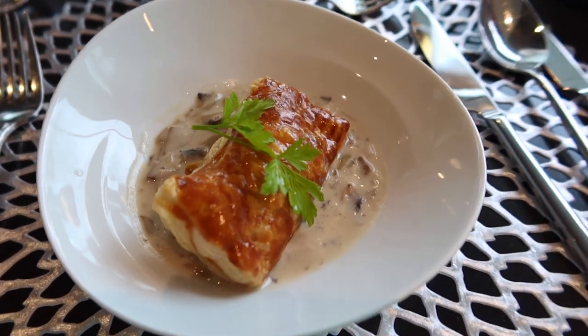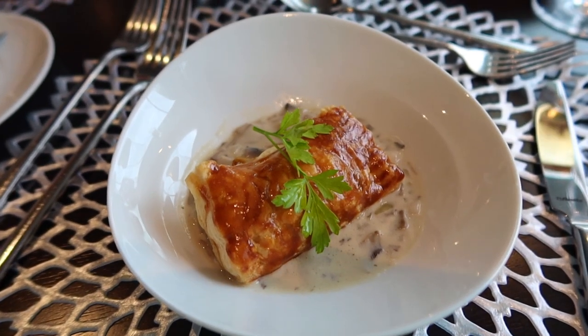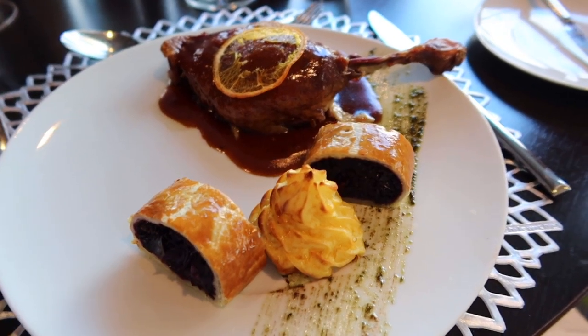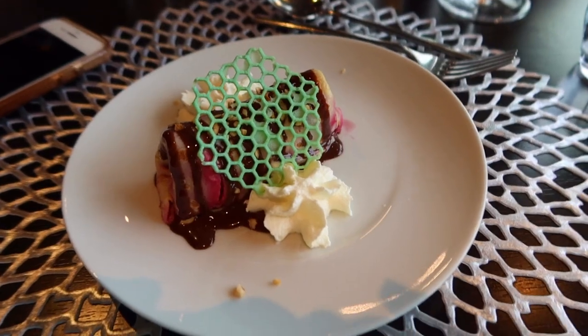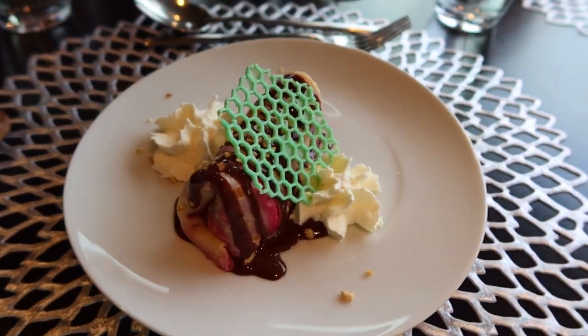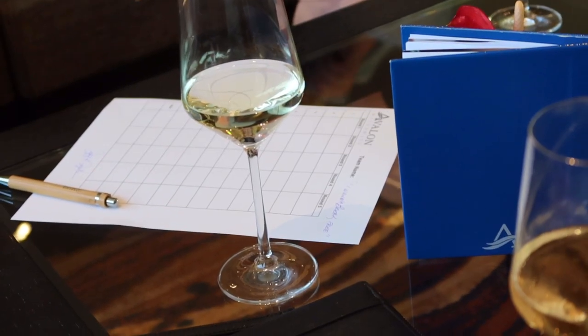For dinner tonight, I started off with the vol-au-vent puff pastry, followed by the braised duck leg à l'orange, and the forest berry crepe for dessert. Afterwards, we all went up to the lounge for a very competitive game of trivia.